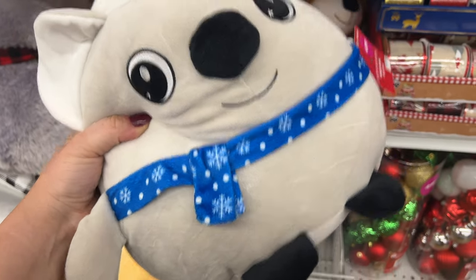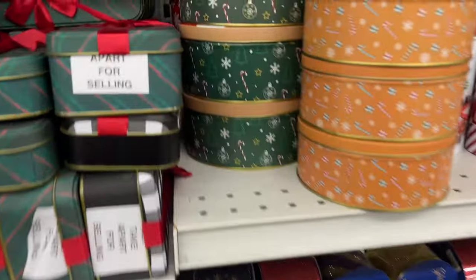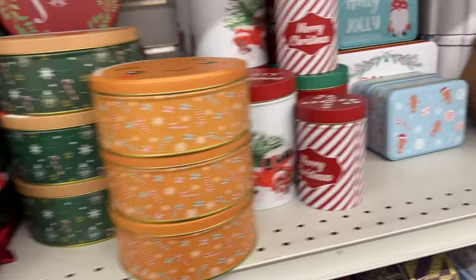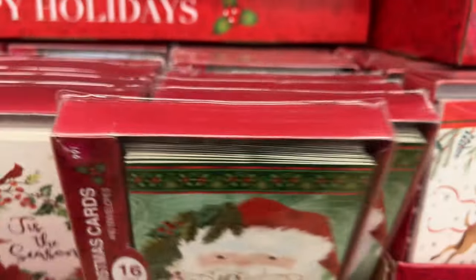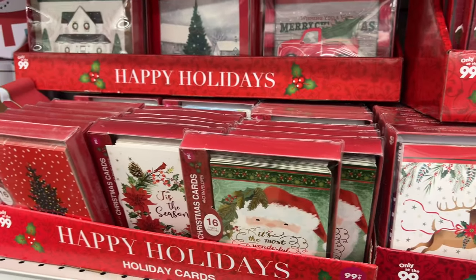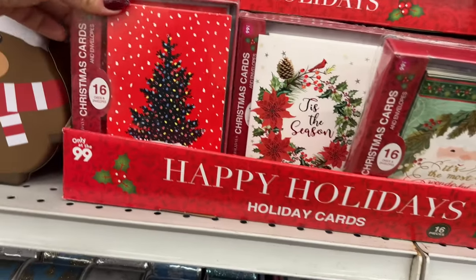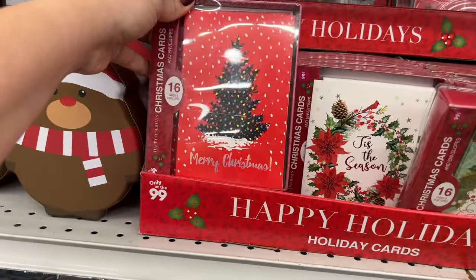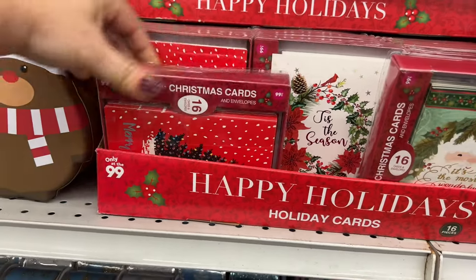Oh, look at this one — how cute! This would be cute for like a little girl to put in a gift basket with a present. Oh, I'm sorry — it's my boyfriend. I'm just in his way. Who cares?